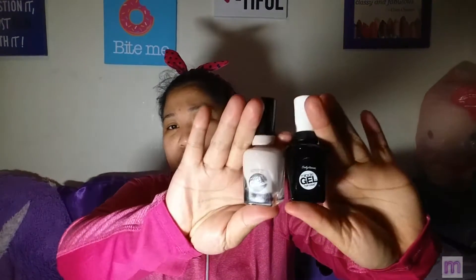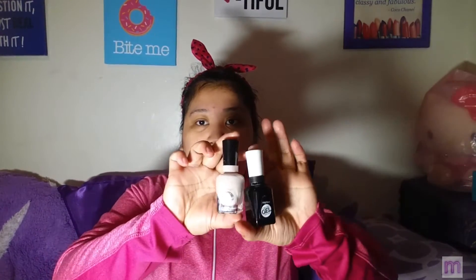Next, I got the Sally Hansen Miracle Gel in the shade Bertie Suit, and I also got the top coat for it. You don't need a UV light box because it's instantly quick-drying.